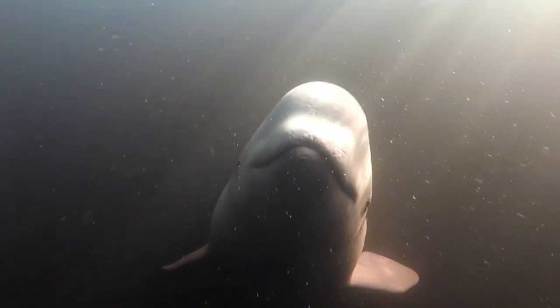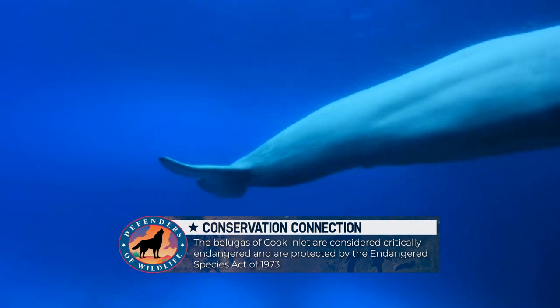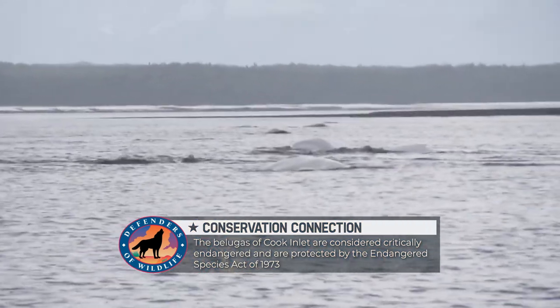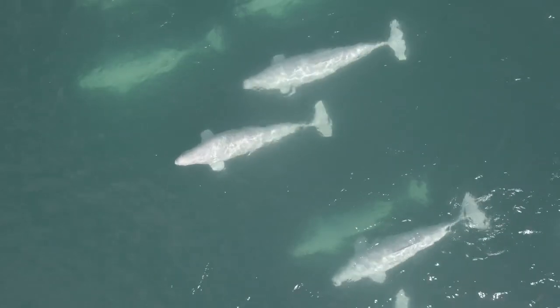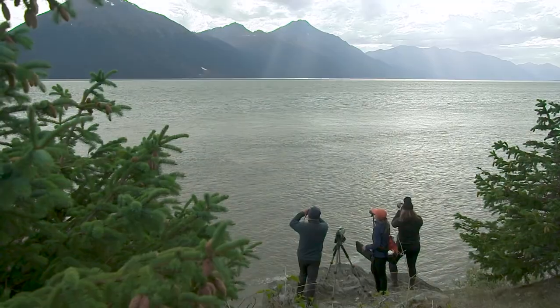The beluga whale is uniquely adapted to life in the Arctic. The absence of a dorsal fin allows them to swim under ice with ease. Their highly developed sense of hearing allows them to use echolocation to communicate with each other and navigate through the icy water that often has low visibility.